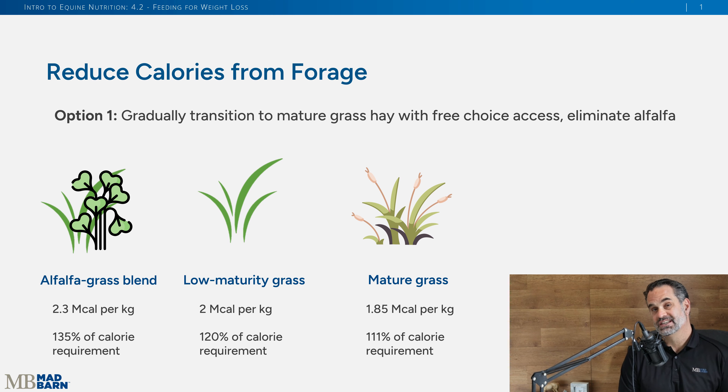The next aspect is looking at our forage, because that's the cornerstone of the horse's diet — the base of their diet, where they're getting a lot of energy. In this example, let's say you are feeding a horse an alfalfa grass blend. That is a nutrient-dense hay — 2.3 megacalories per kilogram — providing a 500 kilogram, 1100 pound horse at maintenance 135% of its caloric requirements.